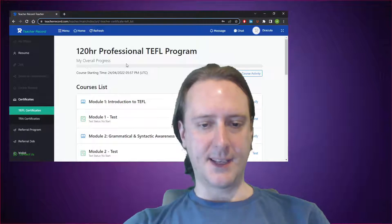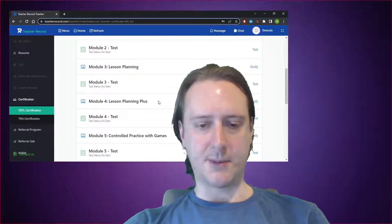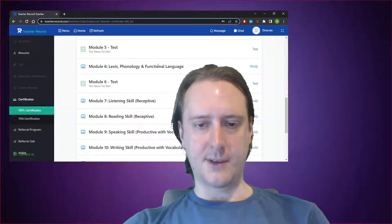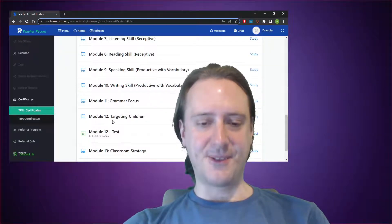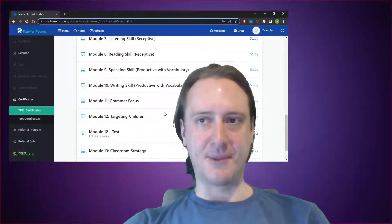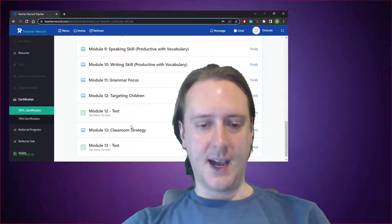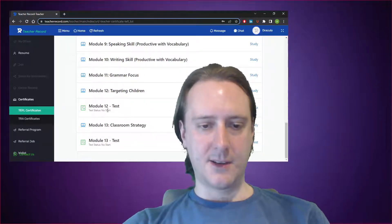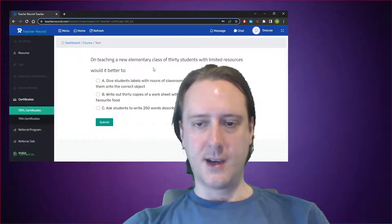The modules include: introduction to TEFL, grammatical and syntactic awareness, lesson planning, lesson planning plus, controlled practice with games, lexis, phonology and functional language, listening, reading, speaking, writing, grammar, and then a very unfortunately named Module 12 — 'targeting children.' I'm not going to say any more about that. It's clear what they actually mean but the phrasing is unfortunate. And Module 13 is classroom strategy. You'll see that most modules have a test, and if you look at the final test, you'll find multiple choice questions.